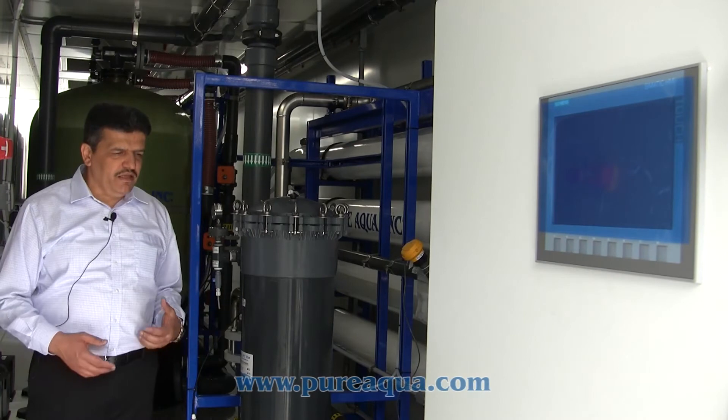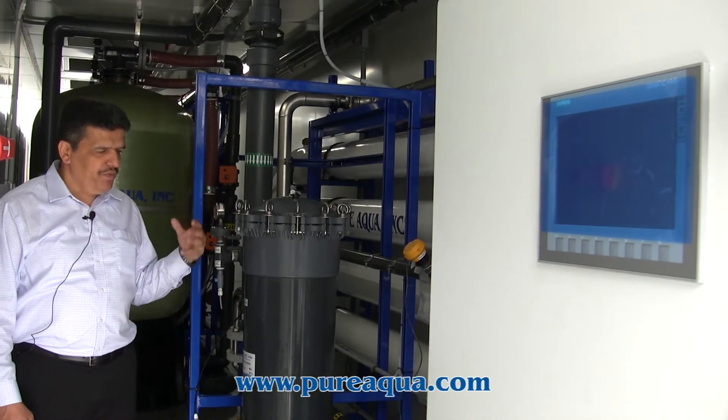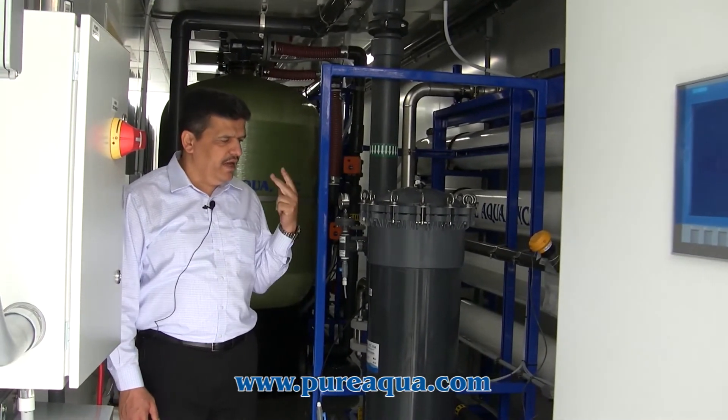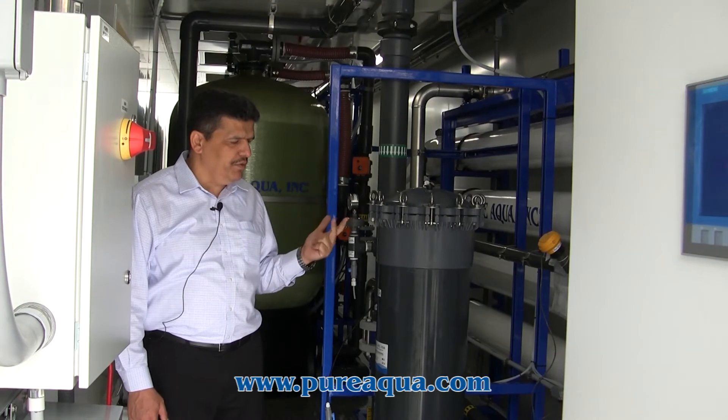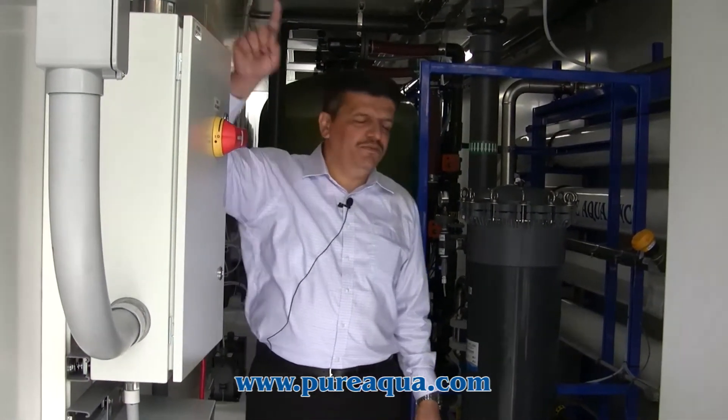We designed the system to make it easy for the customer, so they will have one area for all connection points — feed, drain, product water, and treated water. The same applies to the electrical, with a single consolidated electrical access point.